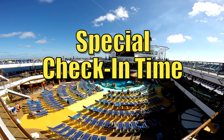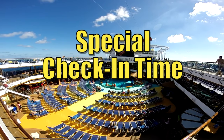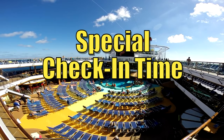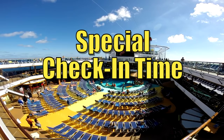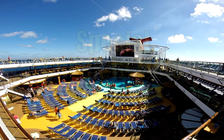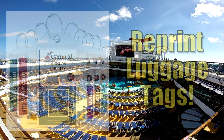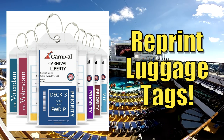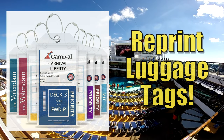Getting to the pier early won't help because you'll already have an earlier arrival time assigned, and they will make you wait until your time. Also importantly: if you've already printed your luggage tags before purchasing Faster to the Fun, you need to go back and reprint them. Your original luggage tags won't reflect the Faster to the Fun status, and without the updated tags, your luggage won't receive priority delivery.